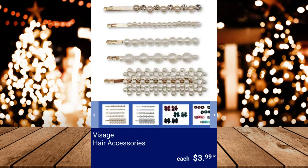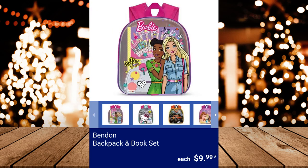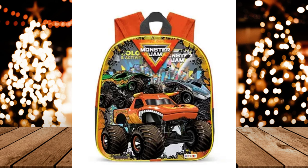Visage Hair Accessories, $3.99. Bend-In Backpack and Book Set, $9.99.